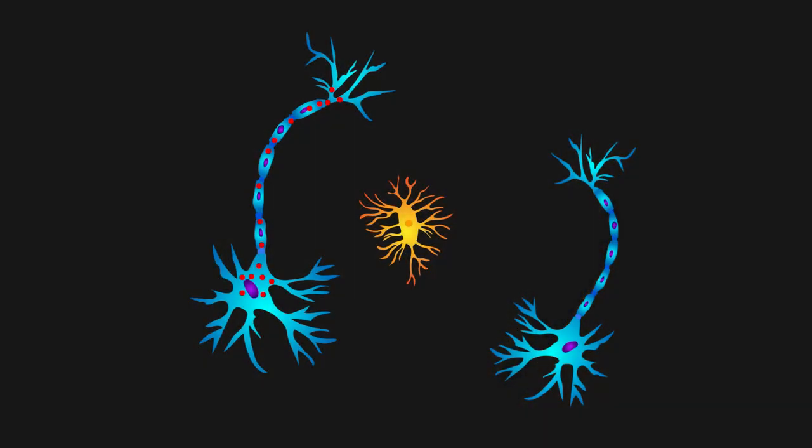This study found that tau aggregates can be carried from one neuron to another by the brain's own immune cells, in a process that may contribute to the progression of Alzheimer's disease.